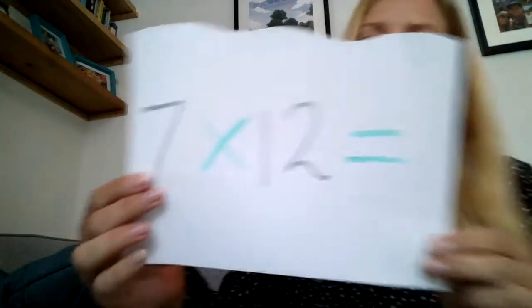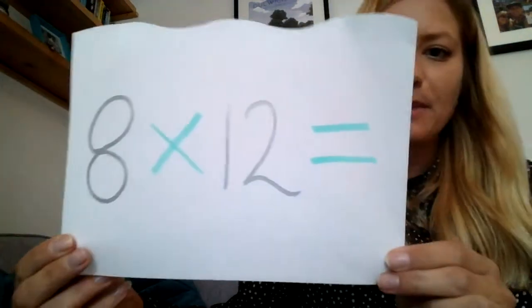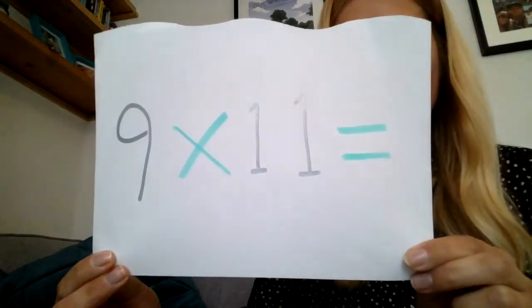Number eighteen: 7 times 12. Number nineteen: 8 times 12. And your final question, number twenty: 9 times 11.